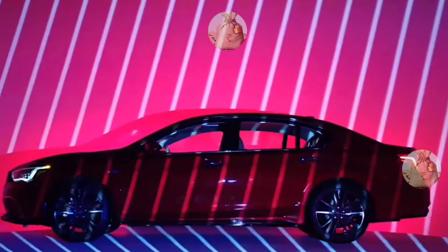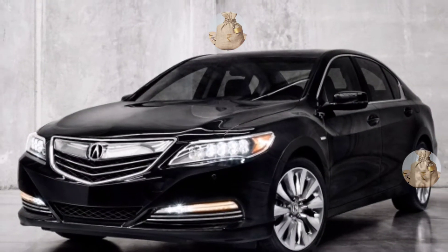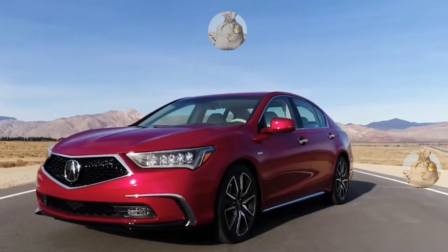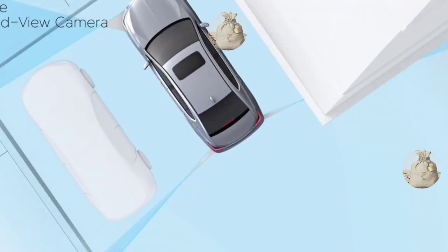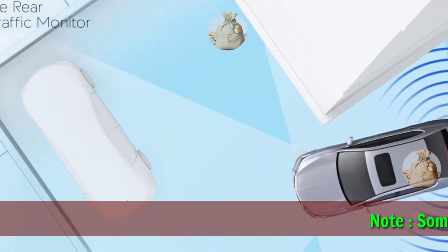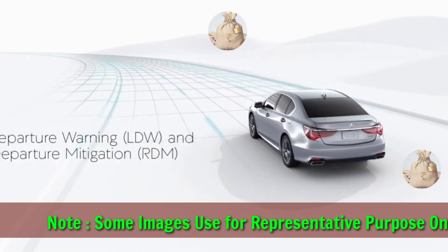Hey friends, good morning. Today our ProVlogs channel is sharing with you the 2023 Acura RLX Sports Premium Sedan with price, specifications, and reviews. Before starting the video, I request you to please subscribe to my channel for the latest and upcoming car news.